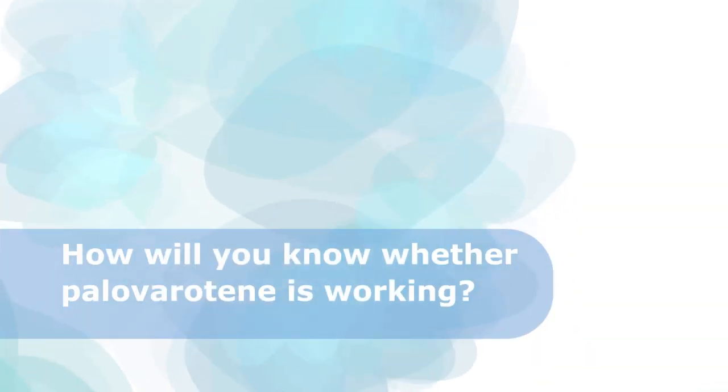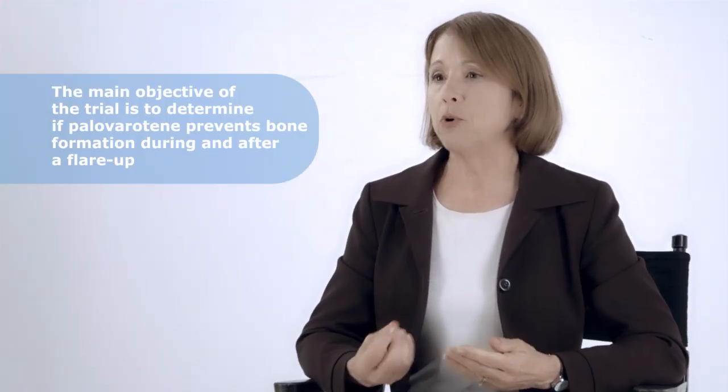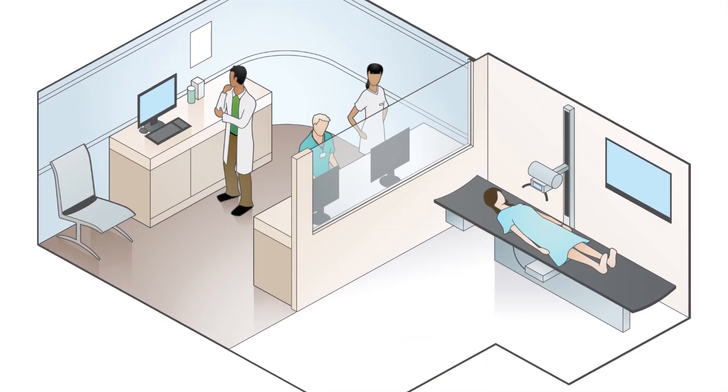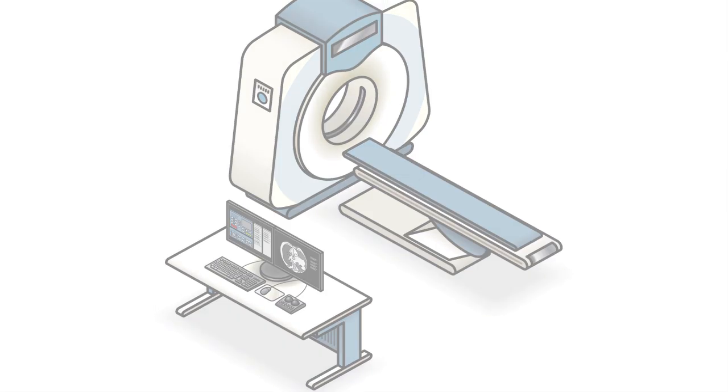How will you know whether palovarotene is working? The main objective is to determine if palovarotene prevents bone formation at the time of a flare-up. We will use a placebo to demonstrate whether palovarotene provides treatment benefit and to assess side effects. Placebo allows us to know if the effect we see is due to palovarotene or to other things, like patients being more carefully monitored or just by chance. We will be using x-rays, CT scans, and MRI to monitor for bone and cartilage formation.